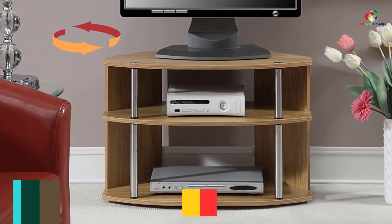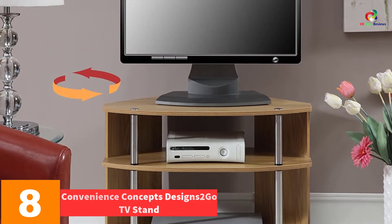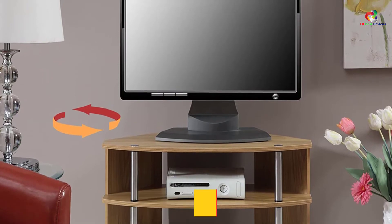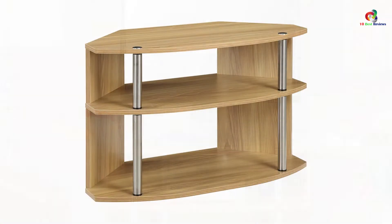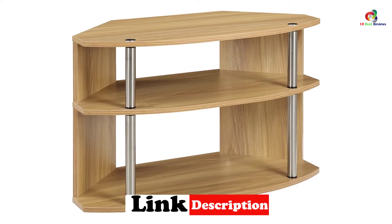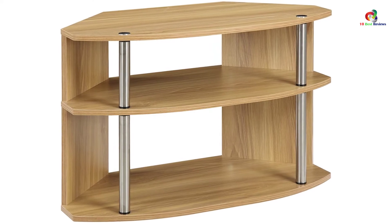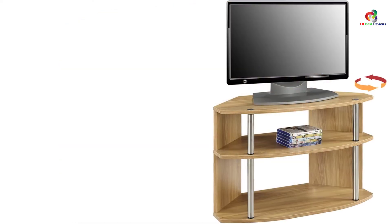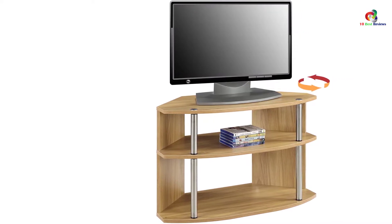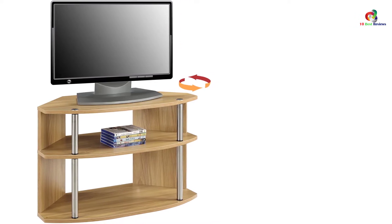At number 8, we have the Convenience Concepts Designs Twogo TV Stand. When you talk of elegance, think of the Convenience Concepts Designs Twogo TV Stand. It has an elegant black wood grain finish which makes it the center of attraction at your corner entertainment center. The poles have a stainless steel chrome finish which blends perfectly with the whole body. The corner TV stand has three shelves which provide a lot of storage space. Assembling the stand is very easy and you can do it by yourself. The back part is open which makes it easy for cable connection without crisscrossing.